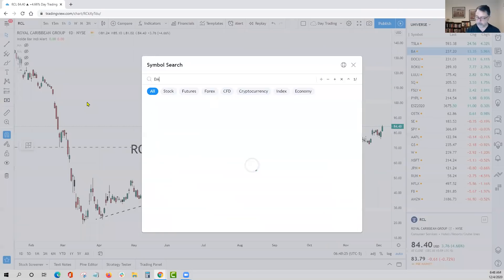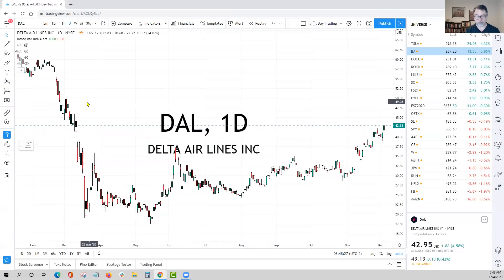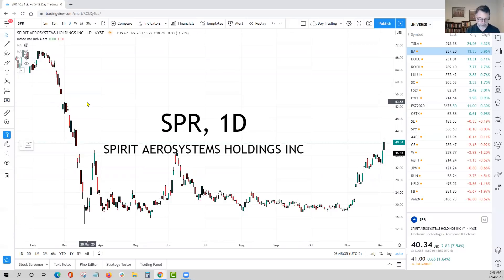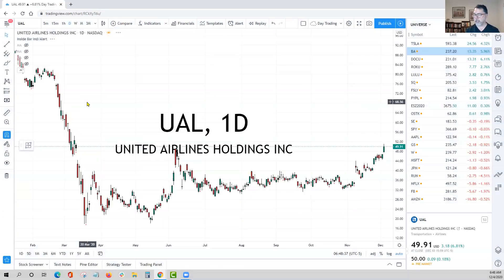Then we work our way over into the airlines, which are pretty much doing exactly the same thing. Delta Airlines, Spirit — you can see we called this one out yesterday — and United Airlines. We don't want to necessarily call this sector rotation as much as it's smart money rotation, because smart money is not necessarily an entire sector — it's more industry group specific. American Airlines, United Airlines as well.